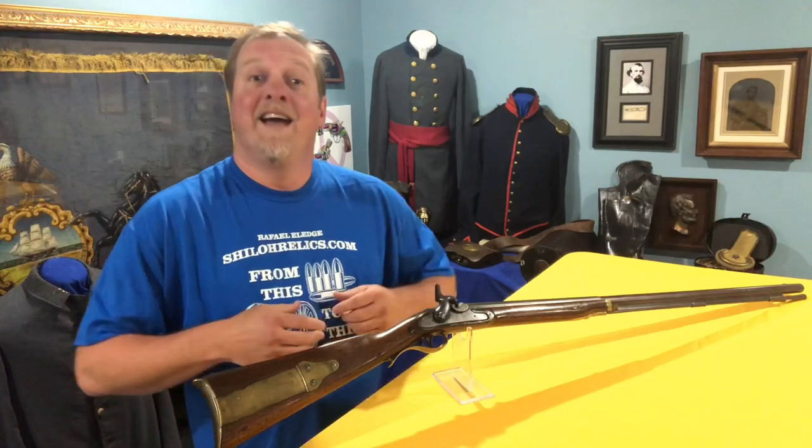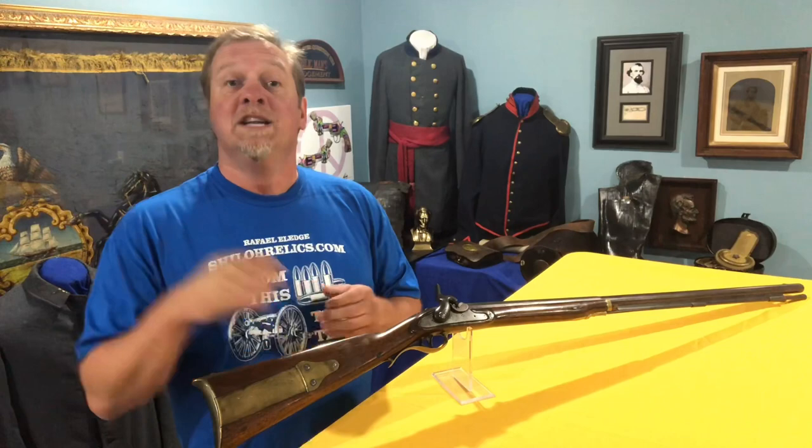Hey you guys, this is Raphael from ShilohRelics.com. I hope you're all having a good day. We're having one here and I sure am thankful for each one of you that take time to watch these videos. Today we're going to talk about a gun that not only has a really neat place in American history, but it's from a really cool collection. We'll start off with that.